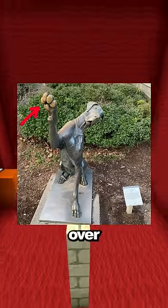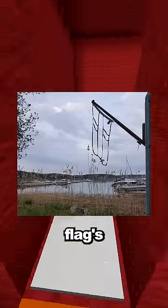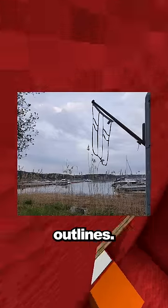This dog statue's paw has turned golden over the years because people high-five it when they walk by. What centuries of people walking in the same path can do. This Swedish flag's been outside so long you could only see the outlines.